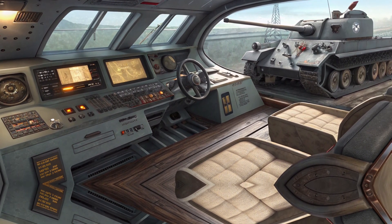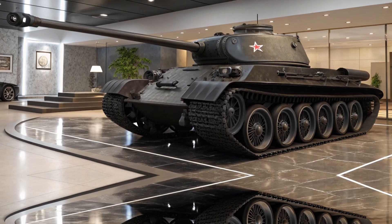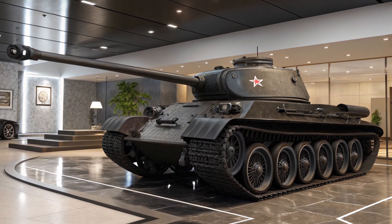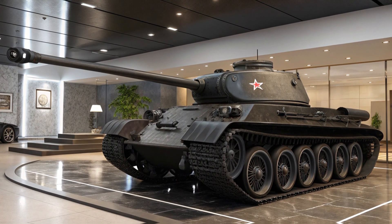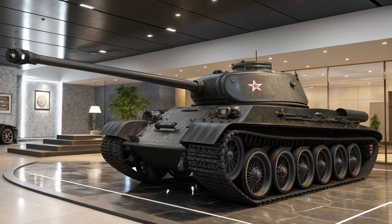The vehicle's high ground clearance further reinforces its off-road capabilities, ensuring that no terrain is too challenging for this powerhouse. Its reinforced side panels not only add to its rugged appeal but also provide extra protection, making it a great choice for those who seek both performance and durability.